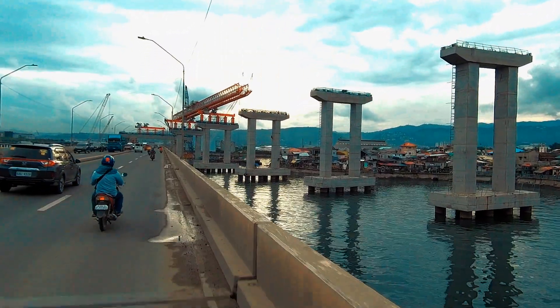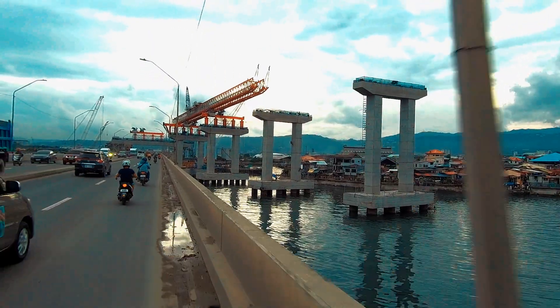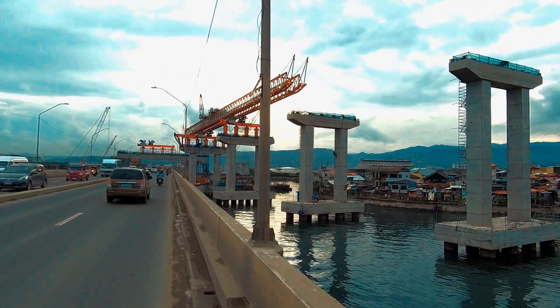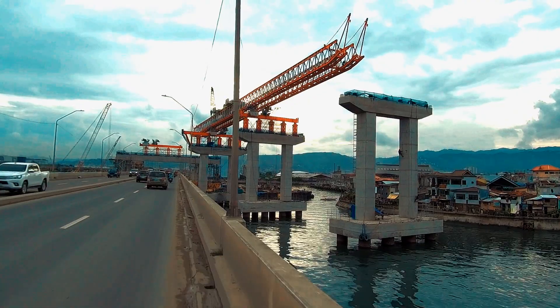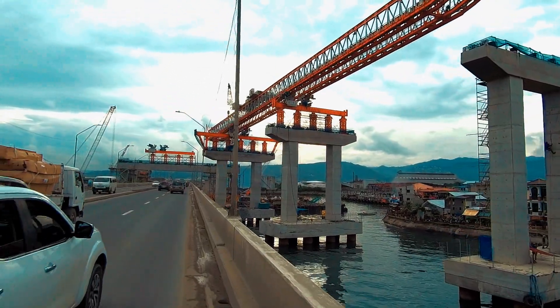The next procedure will be installing the gantry that will do the work of installing its girders. Ahead is the installed gantry prepared to bring up those heavy ones. This is one of the most massive climbing gantries that I have ever seen.